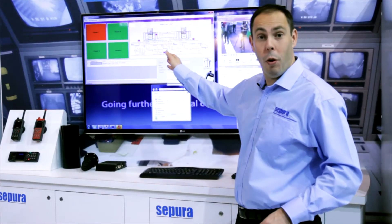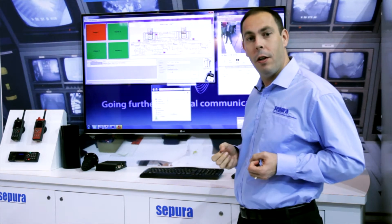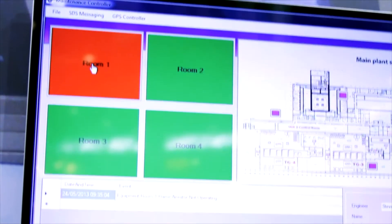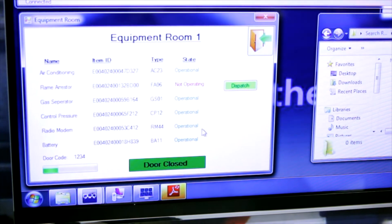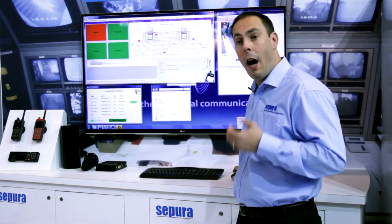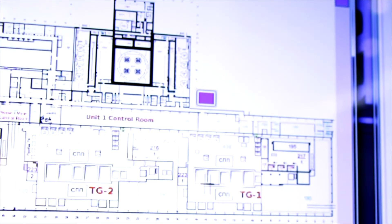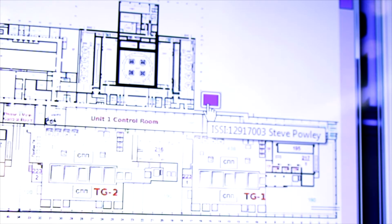In the control room I can see there's a problem with room number one. I need more information so that I can assign an engineer to evaluate and repair the fault. I click on room number one, which brings up further information and the option to dispatch an engineer. I click dispatch and it loads the details into the application. I now need to decide who is the closest engineer — fortunately the radios are GPS enabled.